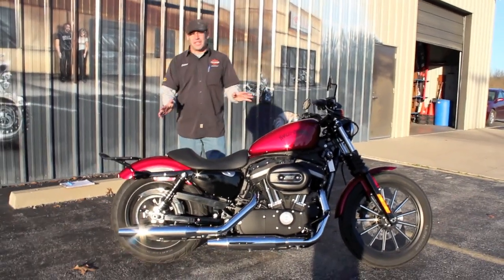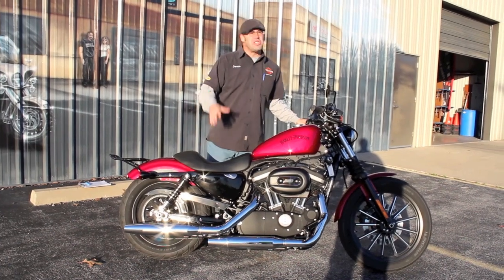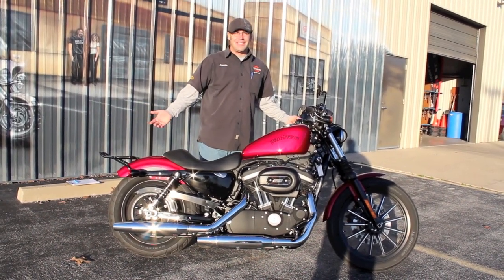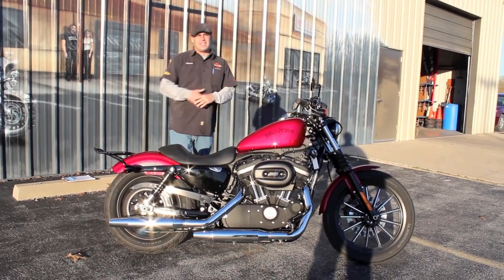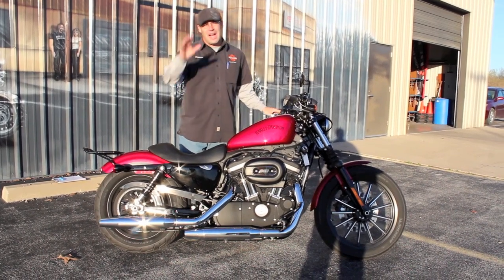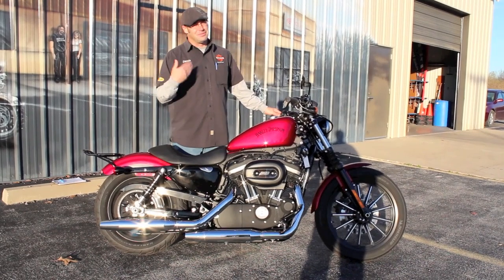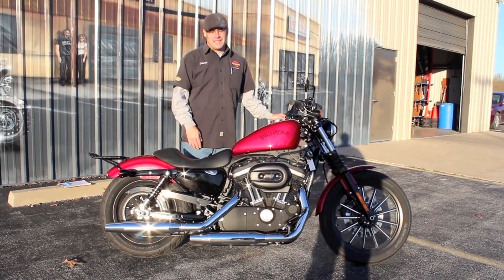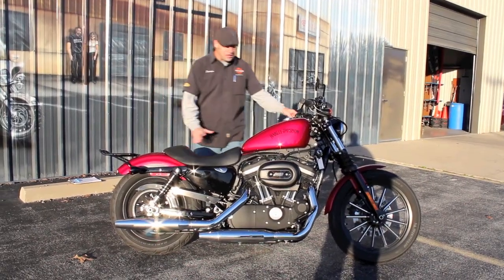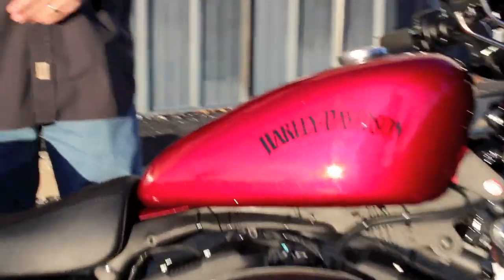Four hundred and sixty-six miles — not even five hundred miles on this unit yet. By the time you get here I hope to have it just over five hundred; I want to take it out and run it around a little. Hit me up via email at dennis@tedsmotorcycleworld.com. Come on in guys — this is going to look great underneath the Christmas tree. Notice that nice red — it'll go right along with the red and green theme you've got going on at home.